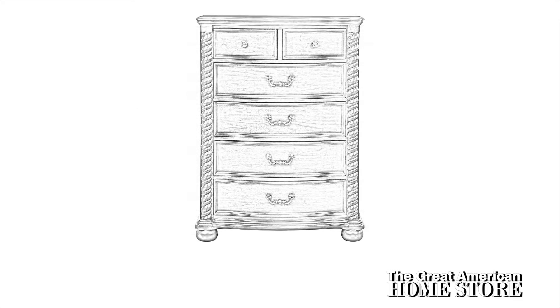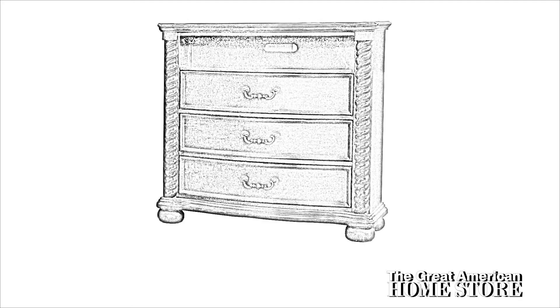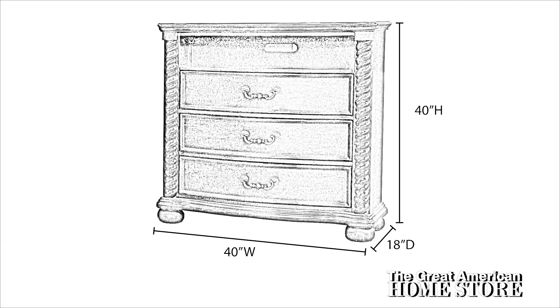For added storage, the five drawer chest is 39 inches wide, 52 and a quarter inches high, and a depth of 18 inches. This collection also offers a media chest with three drawers and an open shelf that measures 40 inches wide, a height of 40 inches, and a depth of 18 inches.